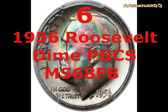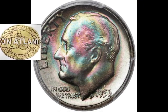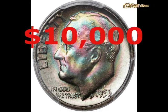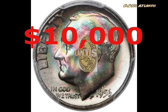This 1956 Roosevelt Dime graded PCGS MS68 FB achieved a high auction price on the basis of its condition — rated mint state 68, the best example from that year the PCGS had ever seen, with the FB designation confirming full torch band detail. The obverse had iridescent bands of violet, blue, green and gold, while the reverse was in brilliant condition with just some blue toning at the edges. The lure of owning a best-in-class coin saw it achieve just under $10,000 at auction in December 2013.